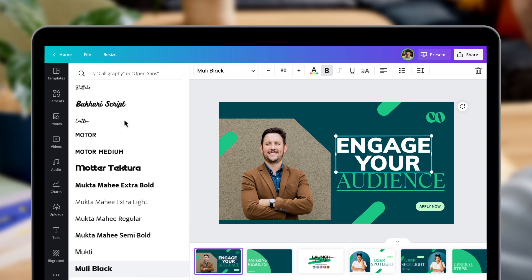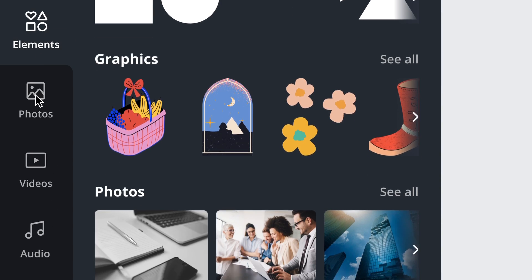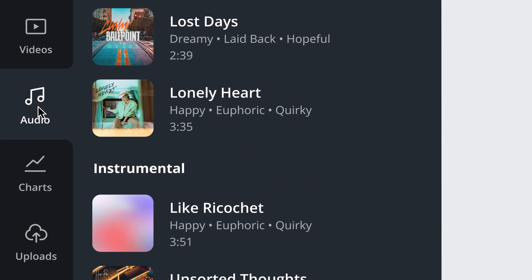You'll also have access to over 100 million premium fonts, graphics, images, videos, audio, and more.